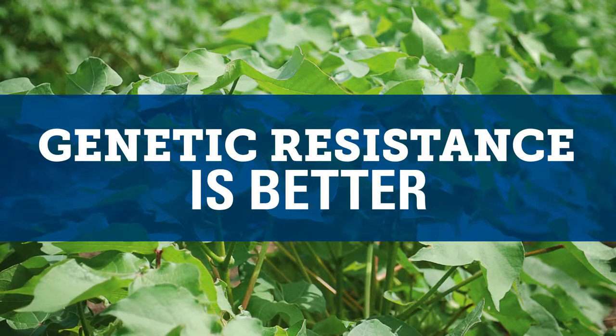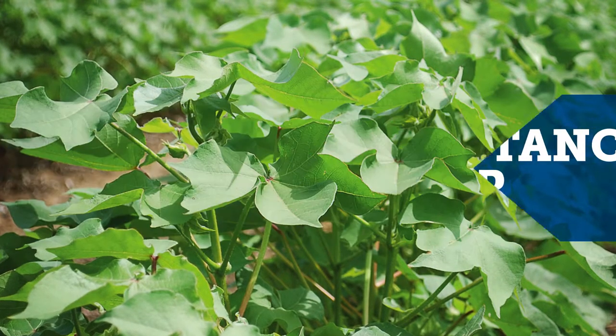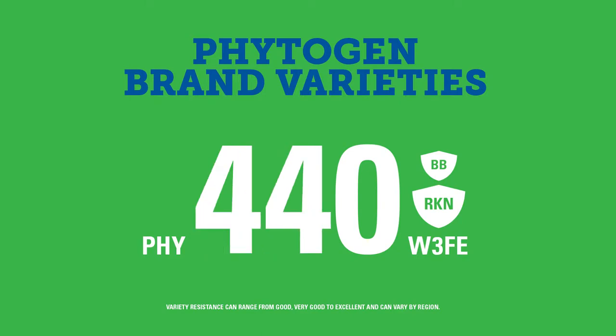However, many Phytogen brand varieties are bred with a two-gene trait for powerful, season-long root knot nematode resistance. These varieties limit gall formation caused by nematode feeding and reduce reproduction. Plus, research has shown that Phytogen's two-gene RKN protection also decreases root knot nematode populations from one season to another.